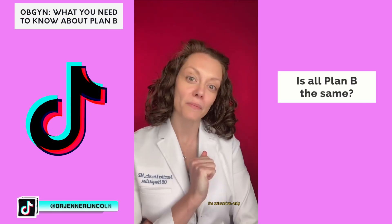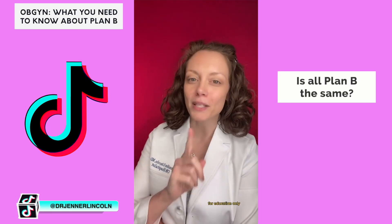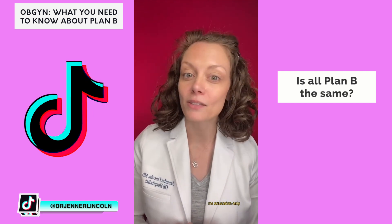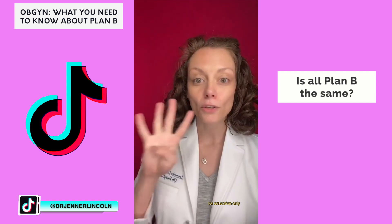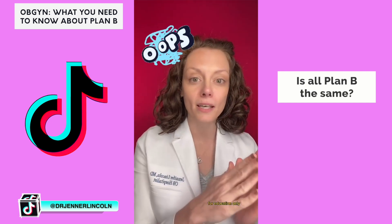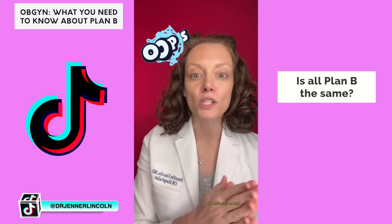You all have asked for more information on Plan B and emergency contraception, so let's get started with part one. First question: is all Plan B the same? The answer is no. There are four things you can use for emergency contraception, which means that you had unprotected sex, something didn't go right, and now you want to prevent getting pregnant.